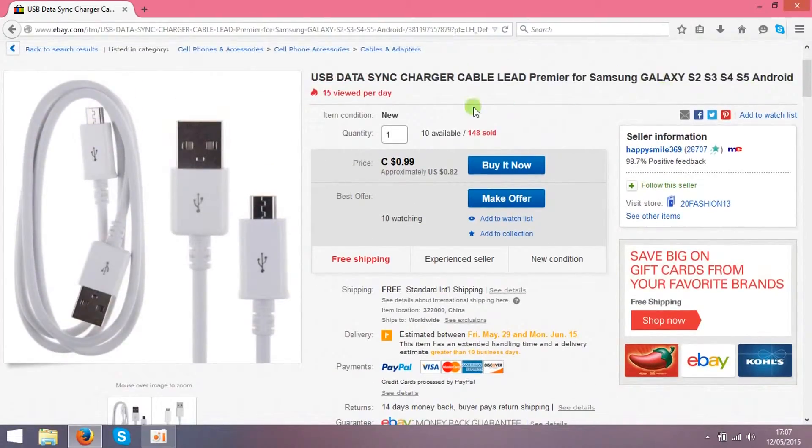But the thing you need to do is type not 82 cents but $2 as your price.